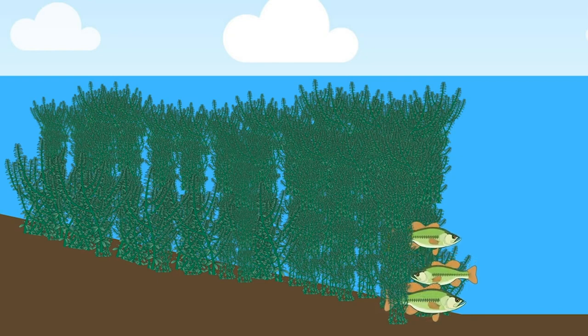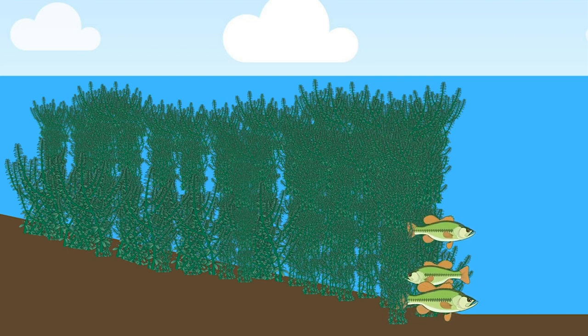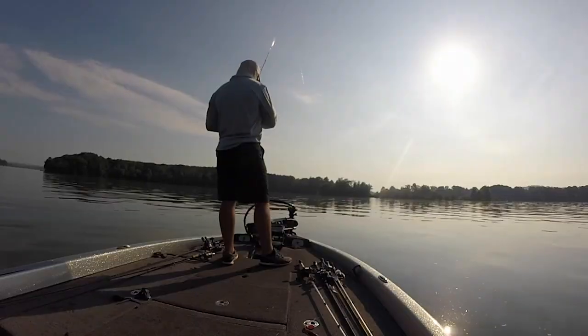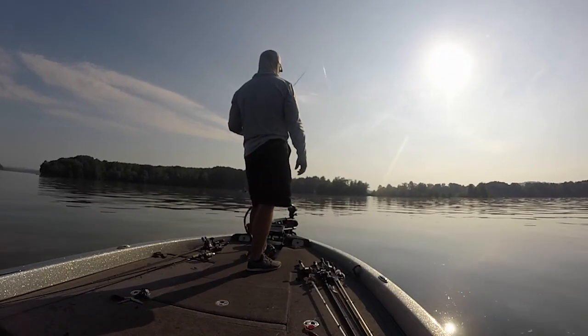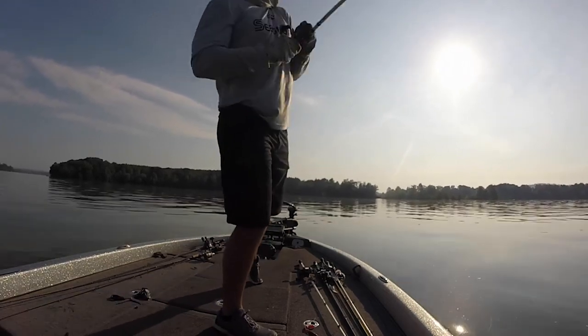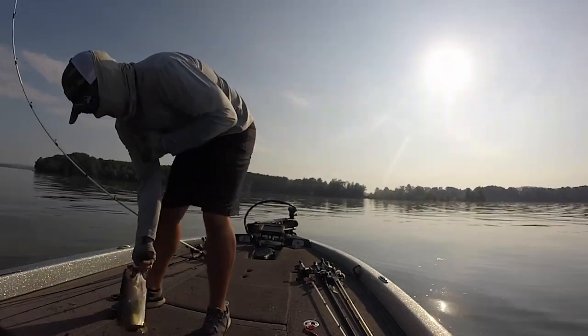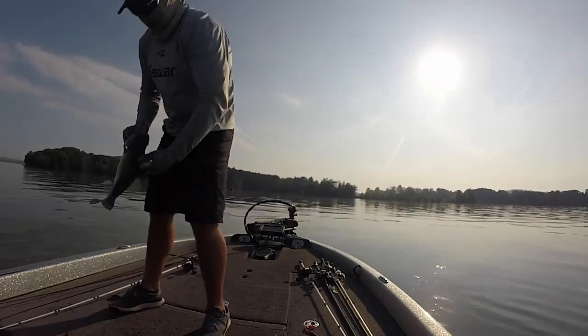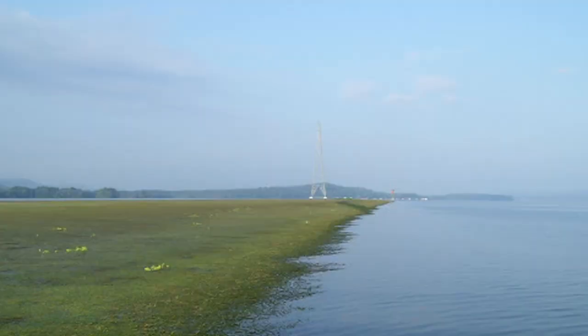If you can find a hard grass line that ends and creates almost a wall of grass, it's going to be a great place to catch bass. In 2019, I placed fourth in a Bassmaster Open on Lake Chickamauga by targeting hydrilla grass lines during the post-spawn. I used a big Texas rigged worm to catch 52 pounds in three days and win $13,000. While grass lines and edges can be extremely productive, they can also extend for miles, so finding irregularities in grass lines is key to catching more bass.